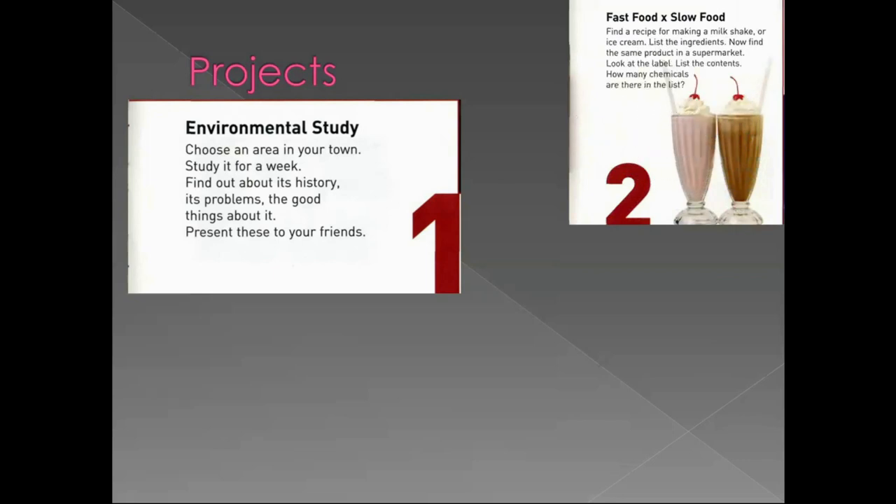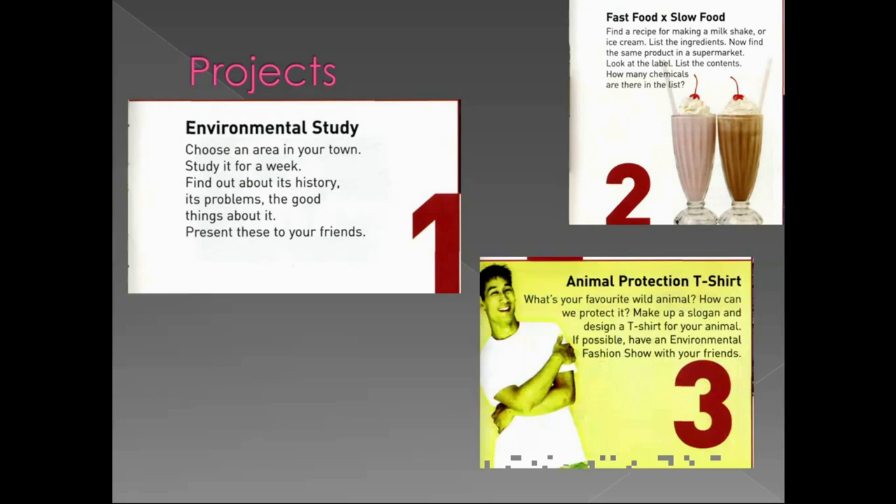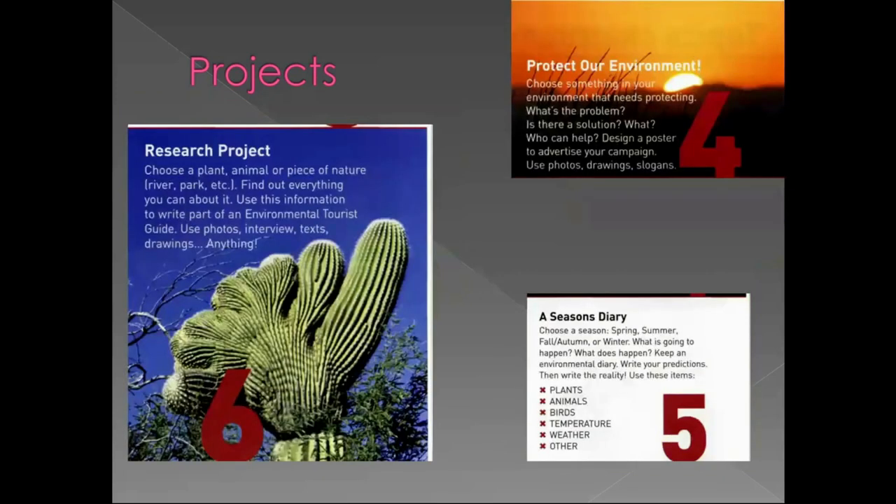Or you can check out fast food and slow food: find a recipe for making a milkshake or ice cream, list the ingredients, find the products in a supermarket, and list the continents these products come from. How many chemicals can you find on the list? You can also make your own animal protection T-shirts – what's your favorite wild animal? How can you protect it? Can you make up a slogan and design a T-shirt? If possible, you can even start an environmental fashion show with your friends. You can also protect the environment by choosing a place which needs protection, designing a poster with photos, drawings and slogans to advertise your campaign.